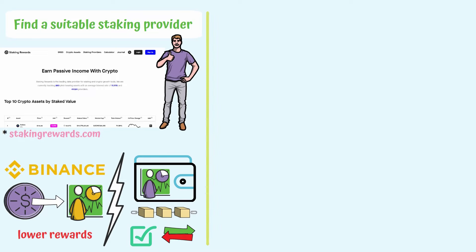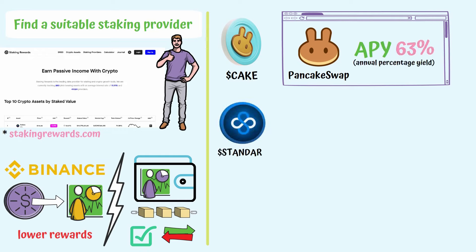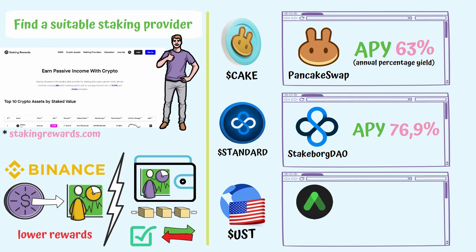It is really important to choose a reliable and secure provider. For example, if you want to stake the KEEK token, you can use the PancakeSwap platform and get an APY of 63%. If you want to stake the Standard token of the Romanian project StakePorkDAO, you can do it on their platform and you will have an APY of 76.9%. But if you are not a huge risk taker, you can stake the USD stablecoin on Anchor Protocol with an APY of 19.48% at the time of this video.